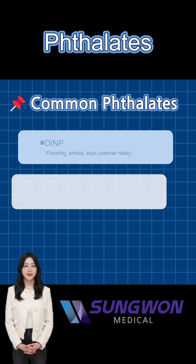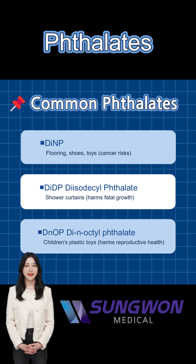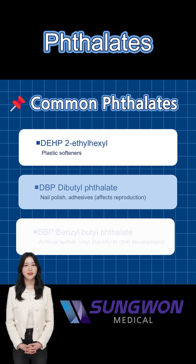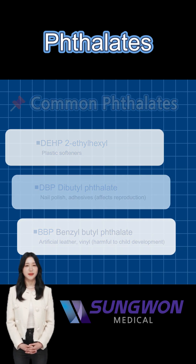There are many kinds of phthalates. DEHP is the most common in plastics. DBP, BBP, and others are found everywhere — from nail polish to kids' toys — each carrying health risks.